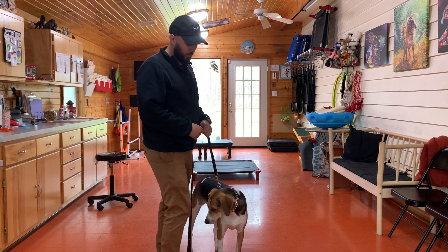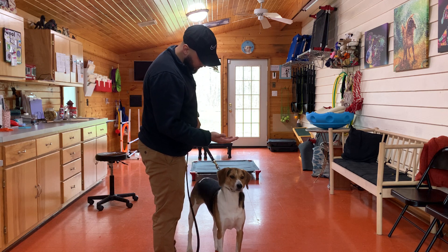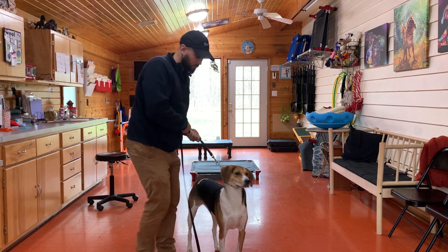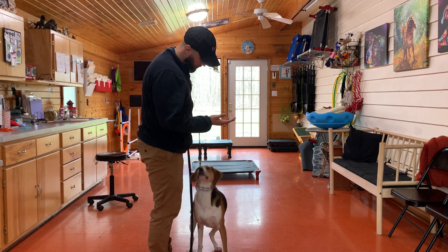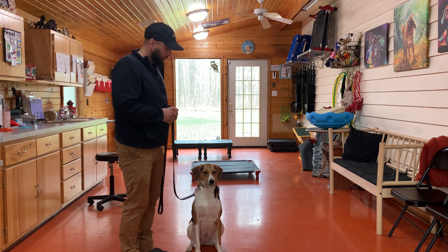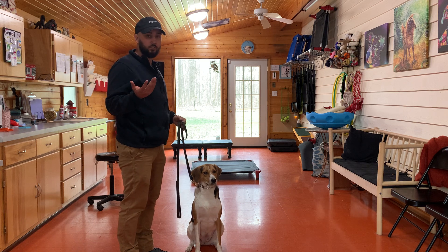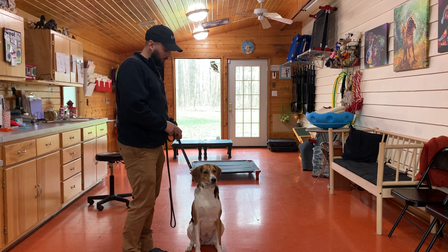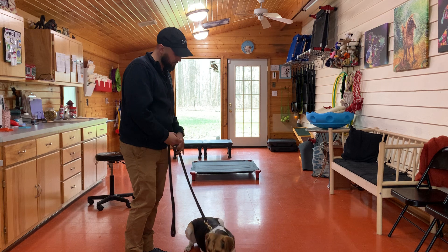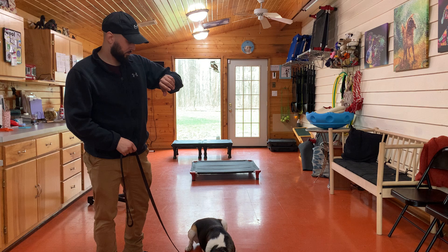So now with the prong collar it's the same thing — we're just applying a little bit of pressure and asking for that same command. 'Willow sit, sit.' I keep popping the leash a little bit, not very forcefully, until she gives a sit. If I give up then she learns that she can win, so I'm just going to give a little pull, a little pull, a little pull until she listens.